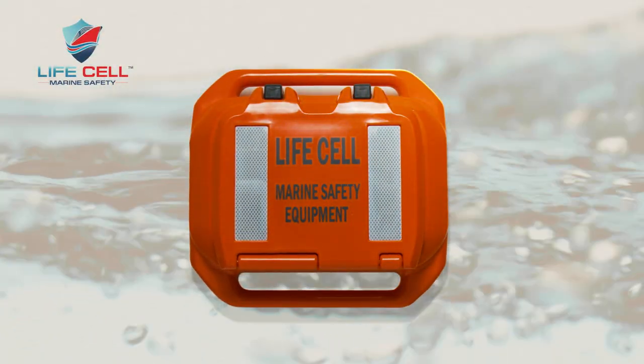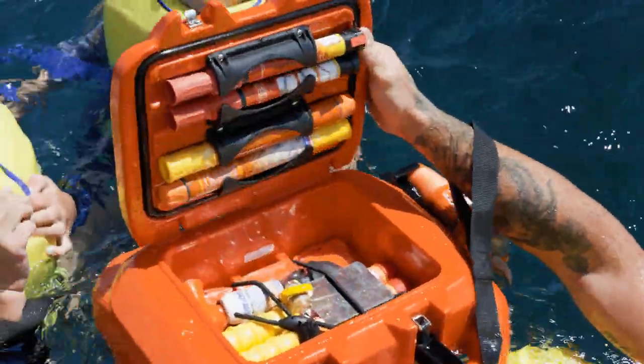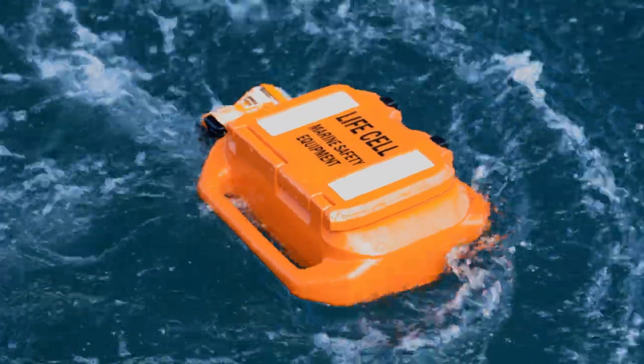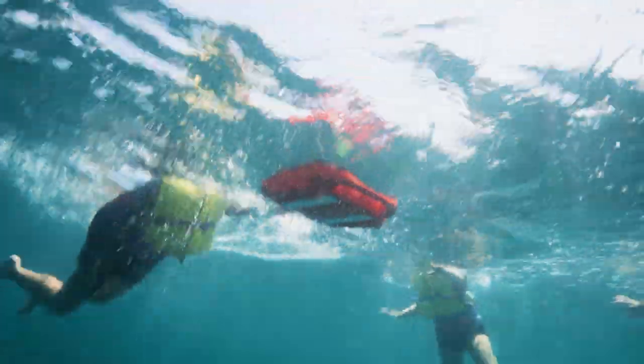LifeCell has redefined marine safety with a world-first buoyant storage device for your mandatory safety equipment. With the LifeCell on board, you can access your gear easily and you can exit the boat safely. If not accessed before the boat is submerged, the float-free mounting bracket releases the device, allowing it to float to the surface unassisted.